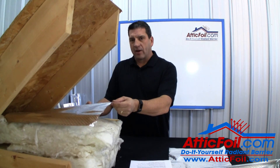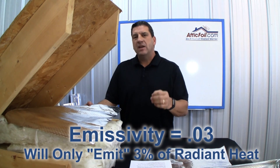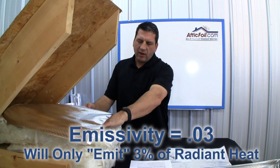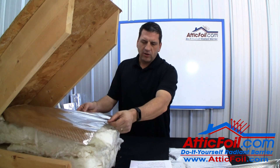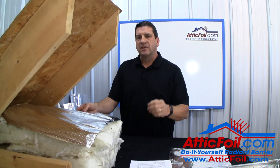The bottom layer of the attic foil works off a quality called emissivity, or the inability to emit radiant heat. Since you gently lay the attic foil on top of the attic insulation, you're going to have minimal contact between the two, so generally you have an airspace here. This airspace is what enables the emissivity quality to exist.